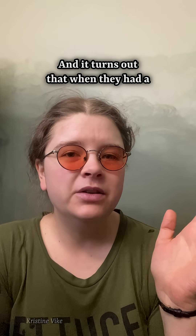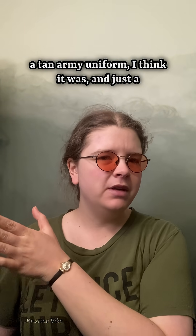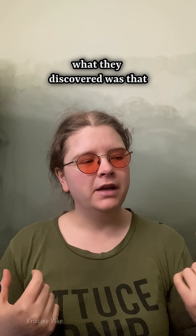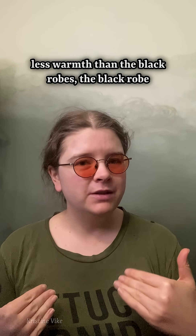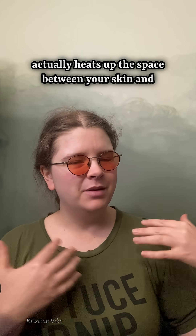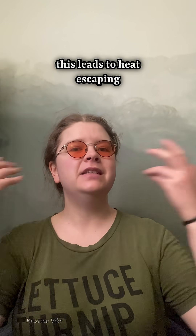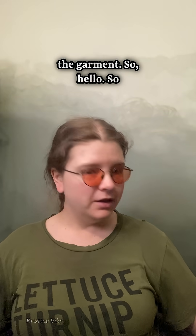It turns out that when they had a test subject wear black robes, white robes, a tan army uniform I think it was, and just a pair of shorts — so largely unclothed — what they discovered was that while the white robes absorb less warmth than the black robes, the black robe actually heats up the space between your skin and the clothing more, and this leads to heat escaping through the neck and sleeve and other parts of the garment.